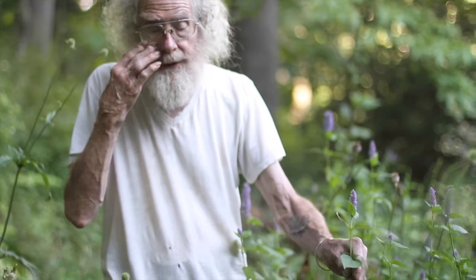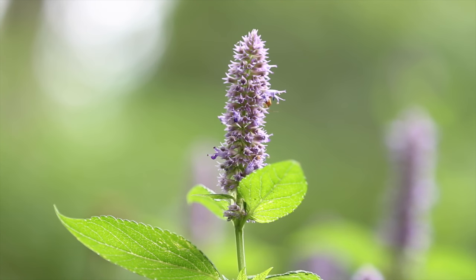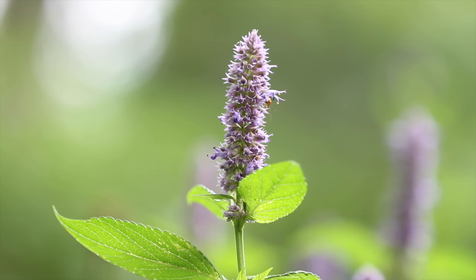We're at Mountain Gardens. It's about the middle of July, looking at this plant right here: Agastache rugosa, or Agastache — I don't really know how to pronounce it — Korean giant mint.